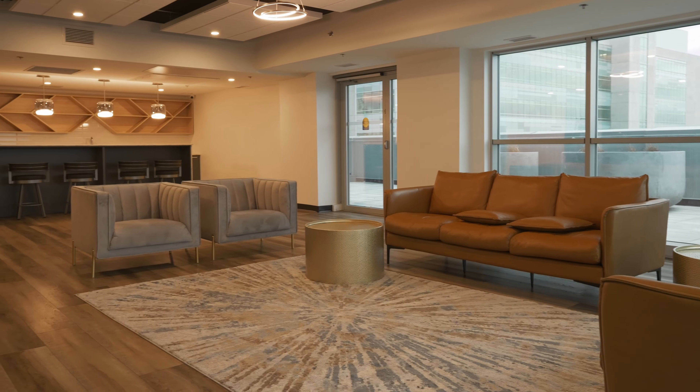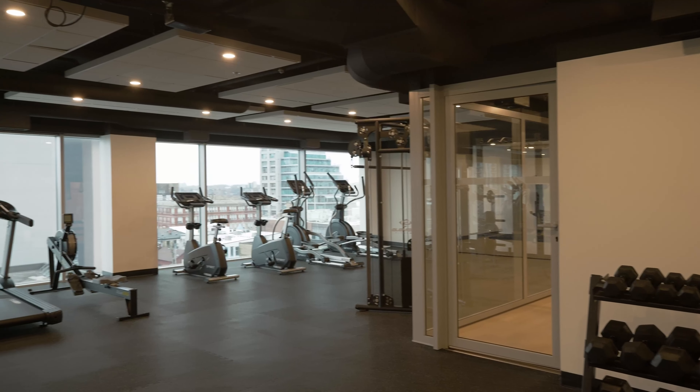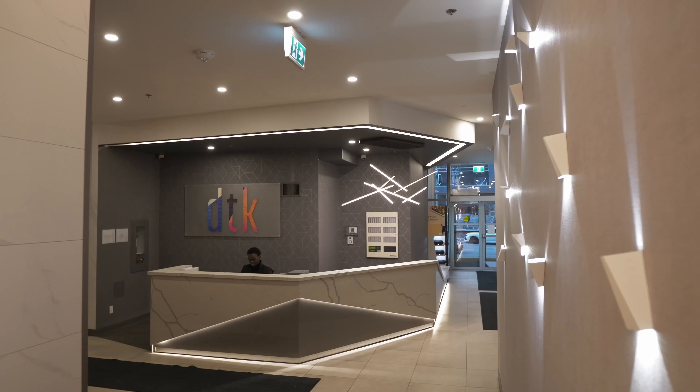Building amenities include a party room, a gym with yoga room, an outdoor terrace, and concierge services.